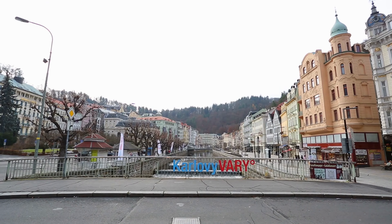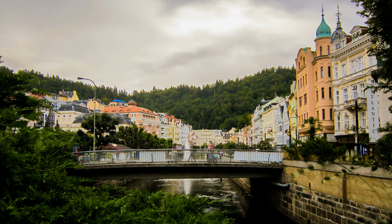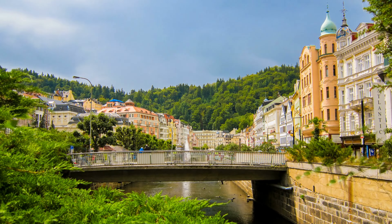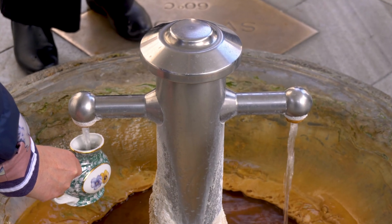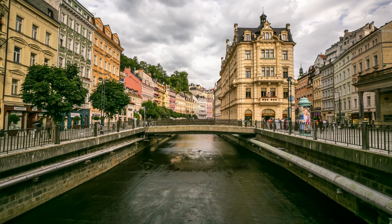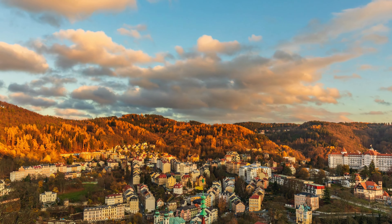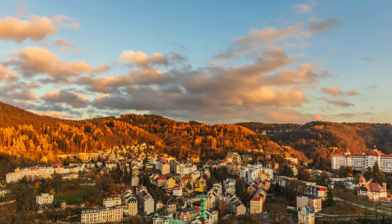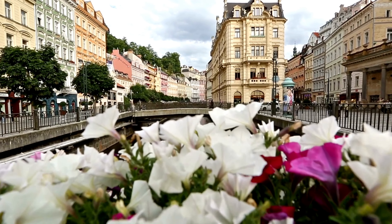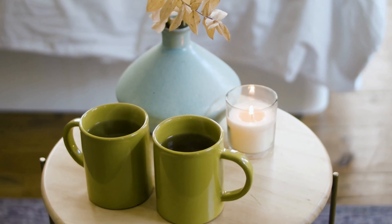Our next stop is the elegant spa town of Karlovy Vary, renowned for its healing hot springs and stunning architecture. Take a leisurely walk along the colonnades, where you can sample the mineral-rich waters from the famous thermal springs. Marvel at the grandeur of the Mill Colonnade, adorned with ornate sculptures, and visit the iconic Diana Lookout Tower for panoramic views of the town and its surroundings. Indulge in the town's spa culture by treating yourself to a relaxing spa treatment or enjoying a cup of the famous Karlovy Vary herbal liqueur, Becherovka.